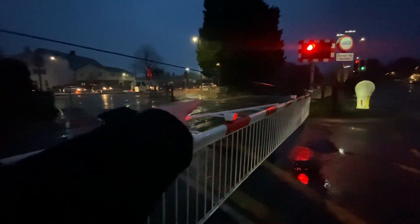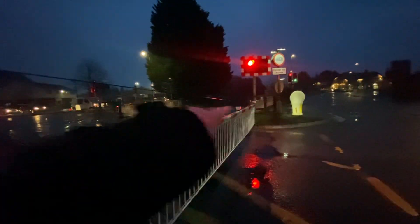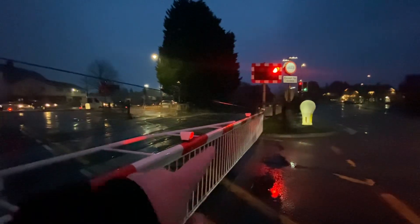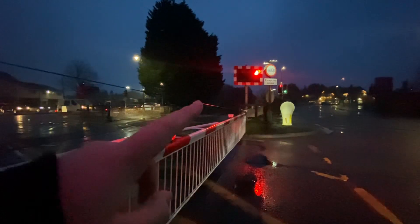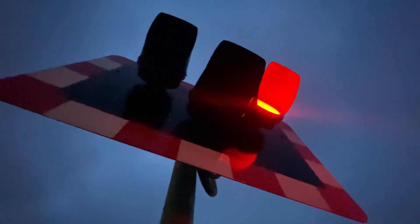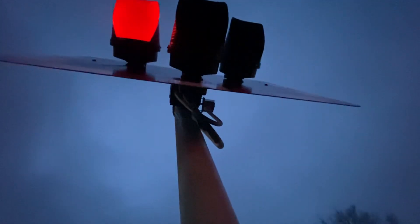Barrier there, barrier over there, barrier over there — with one, two, but not two, three, and then the other one's right in through me, actually. Let's get a big road shot from here.